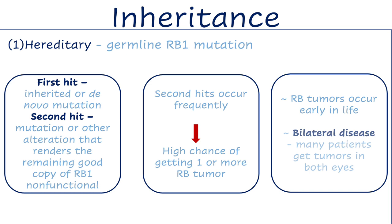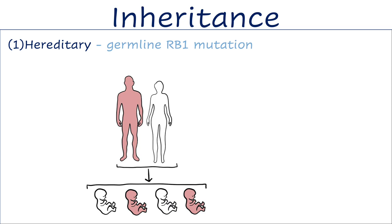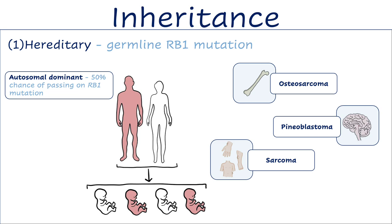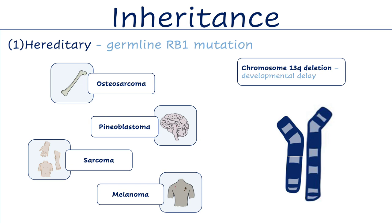Retinoblastomas tend to happen very early in life, and many patients get tumors in both eyes, called bilateral disease. A person with hereditary retinoblastoma has a 50% chance of passing on the RB1 mutation to each child; thus, inheritance is autosomal dominant. Importantly, RB1 acts to suppress tumors in some non-eye tissues, so hereditary patients are at risk for developing other cancers like osteosarcoma, pineoblastoma, soft tissue sarcomas, and melanoma. If the initial RB1 mutation is actually a large deletion on chromosome 13, it's called chromosome 13q deletion syndrome and can come with additional features like developmental delay.